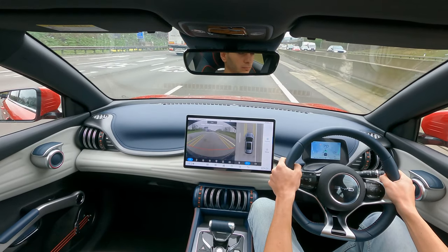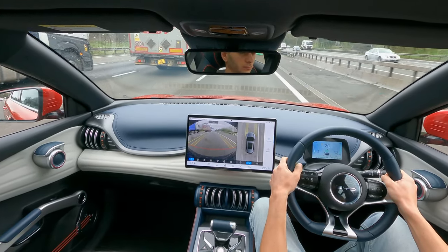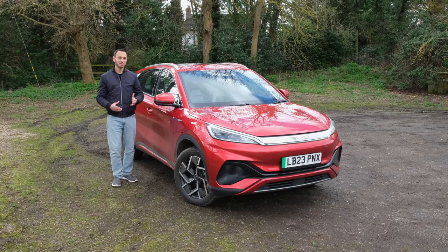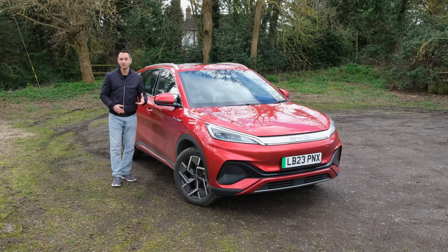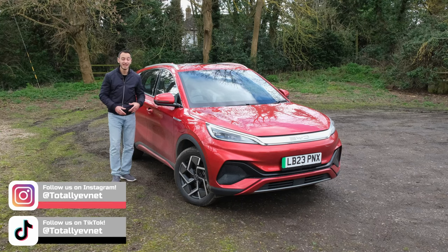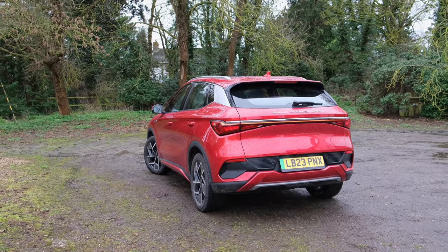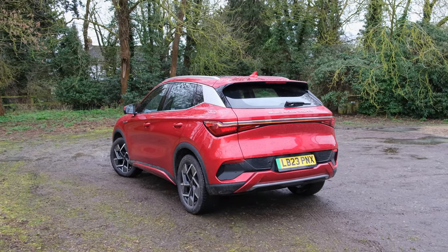The Atto 3 also comes as standard with front and rear parking sensors and high-resolution 360-degree cameras, giving peace of mind when parking. Manoeuvrability is a breeze with a turning circle of 10.7 metres, and visibility is excellent front, side, and rear — with a rear wiper included. So, should you buy the BYD Atto 3? If you want something comfortable to drive around town with decent electric range, performance, plentiful driver assistance systems, good technology as standard, adequate passenger space, and a good boot capacity, then the Atto 3 should be one of your top picks.